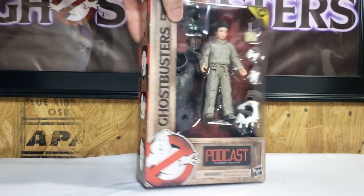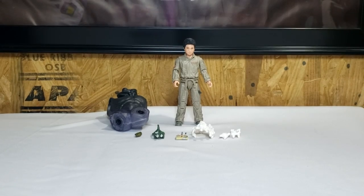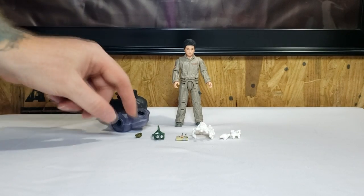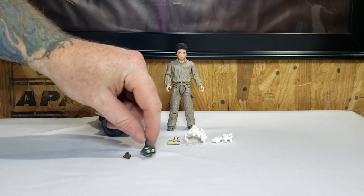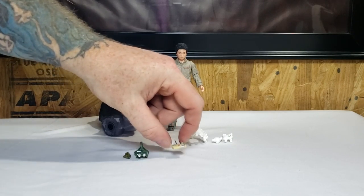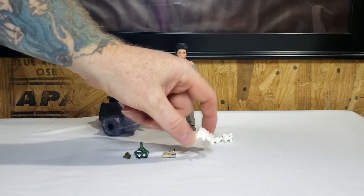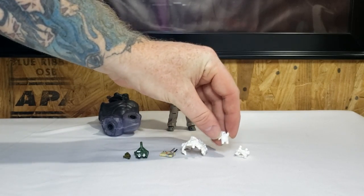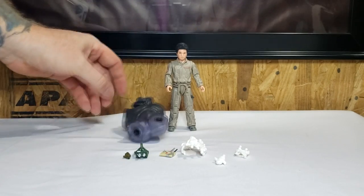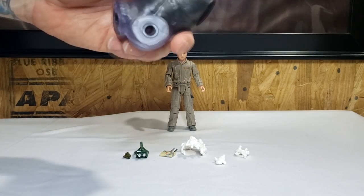So now let's go ahead and open him up and take a look at Podcast. He comes with everything you see here: the ghost whistle, the ectogoggles, the remote control for the remote control ghost trap, some marshmallow stuff, more marshmallow stuff, a mini-puff, along with the torso of the Sentinel Terror Dog.